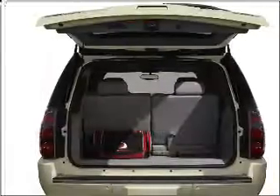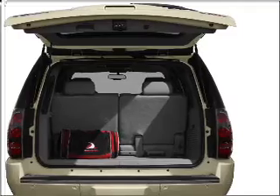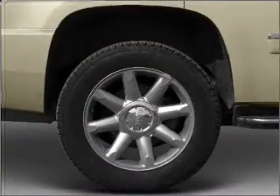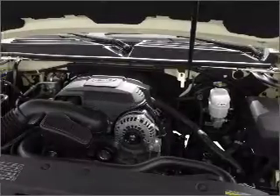GPS navigation will guide you to your destination. Premium wheels give a more luxurious look. Get advanced listening benefits from the premium sound system. You will appreciate the safety feature of anti-lock brakes.